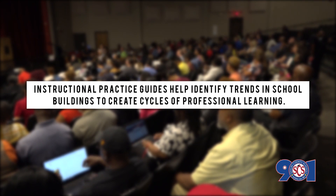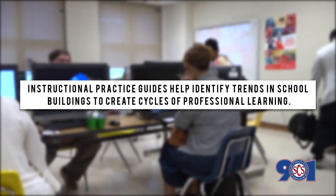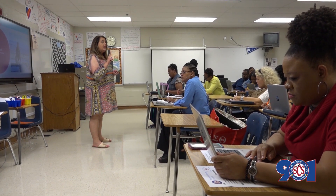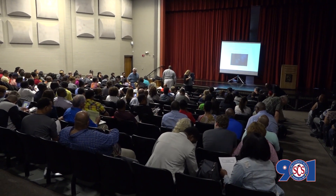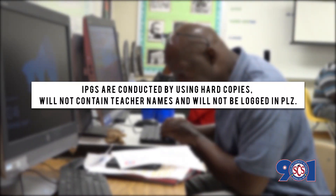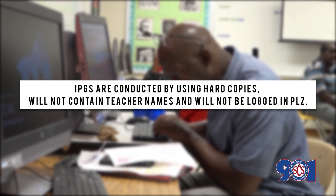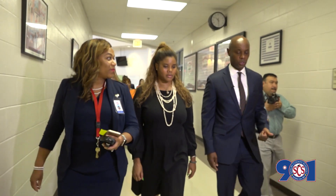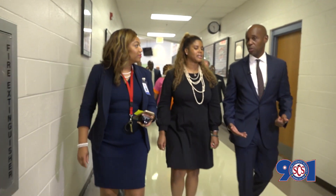ILTs will utilize the instructional practice guides as tools to identify trends in school buildings to create cycles of professional learning. The IPG will be housed in our professional learning zone and organized by teacher. The IPG will have two purposes. First, it will be used as a tool by the ILT only to identify trends that help them develop the cycle of professional learning. This will be done using hard copies of the IPG, which will not contain teacher names and will not be logged in the PLZ. There should be no more than three or four ILT members conducting an informal walkthrough to collect trends at one time per classroom.